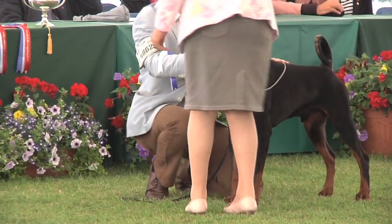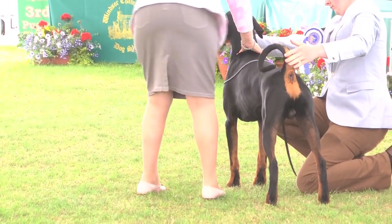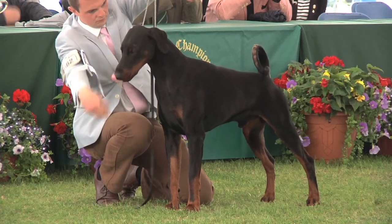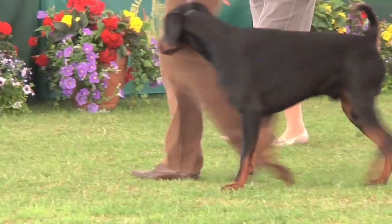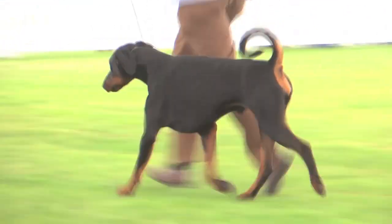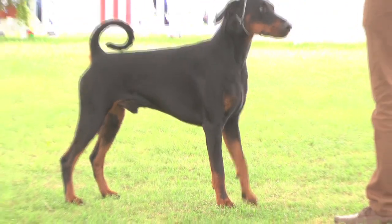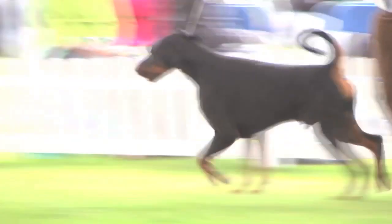Dobermans were judged by Debbie Stansbury, and this is a dog, 4862, selected from 93. The birthplace of the breed is the town of Apolda in Thuringia, Germany. It was a tax collector called Karl Doberman who developed the breed. Some say that the German Pinscher, Beauceron, Rottweiler, Weimaraner, Alsatian and Manchester Terrier were all used to refine the breed to combine strength, speed, intelligence and loyalty. It was at the famous Kennel Club show of 1933, held at Crystal Palace, that the Doberman was first seen. The Best of Breed winning Doberman, 4938.